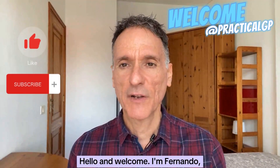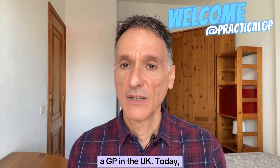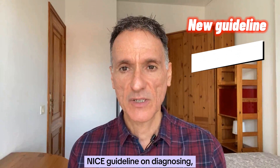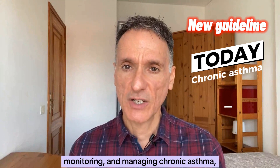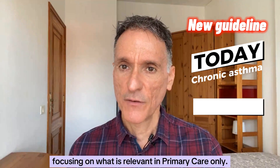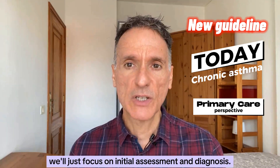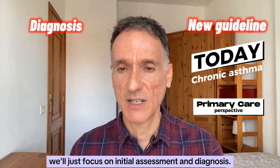Hello and welcome. I'm Fernando, a GP in the UK. Today we will go through the new NICE guideline on diagnosing, monitoring and managing chronic asthma, focusing on what is relevant in primary care only. Given how extensive the guidance is, in this episode we'll just focus on initial assessment and diagnosis.